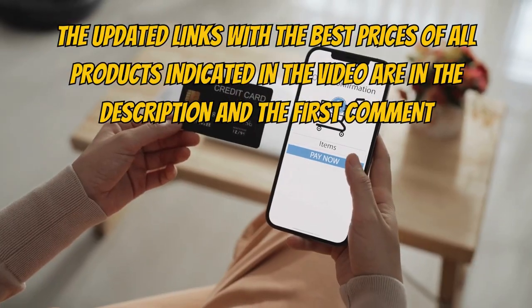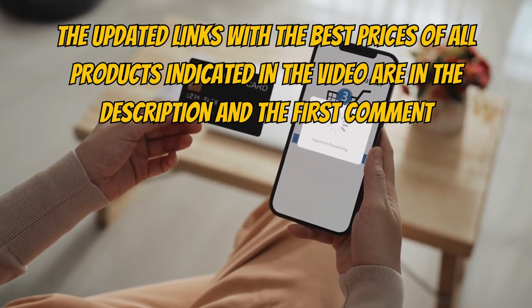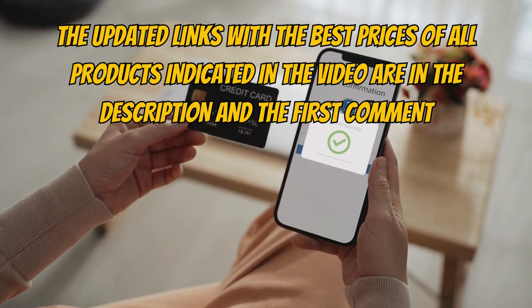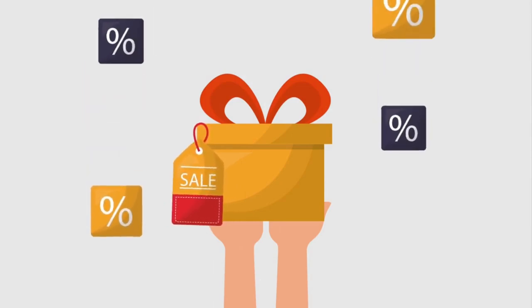Just a reminder, we always leave the updated links with the best prices of all the products mentioned in the video down below in the description and also in the first pinned comment. And if there's any special offer or discount on each item, we'll include them in the description as well.